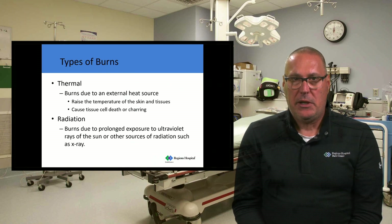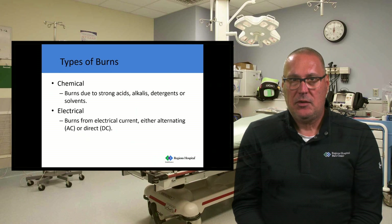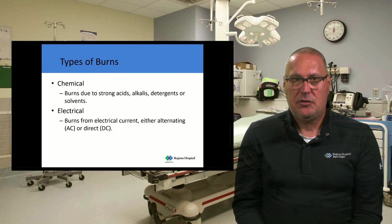We do see some radiation burns, defined as exposure to ultraviolet rays from the sun or other sources such as radiation treatments after cancer. Chemical burns are related to strong acids, alkalized detergents, or solvents — those can be superficial or full thickness injuries. Electrical burns are sometimes called the tip of the iceberg because what you see on the surface of the skin is minimal compared to what's burning underneath. We often have to go looking for those injuries.